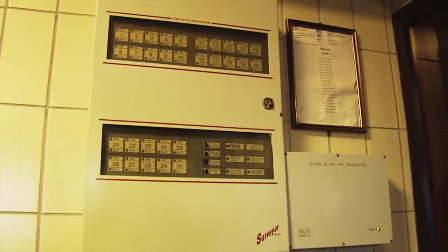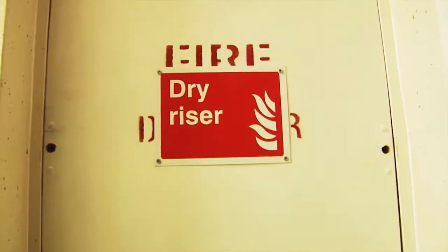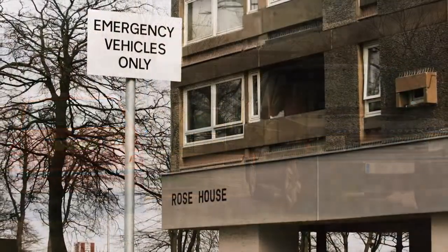Any damage to fire panels, doors, lifts, security access systems, smoke detectors, outlet valves and illegal parking should be reported immediately in order to maintain your safety and that of your neighbours.